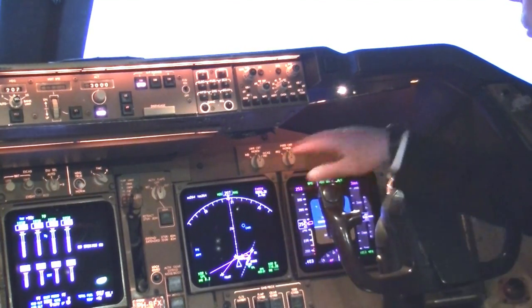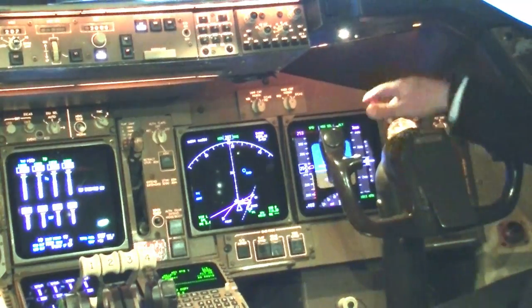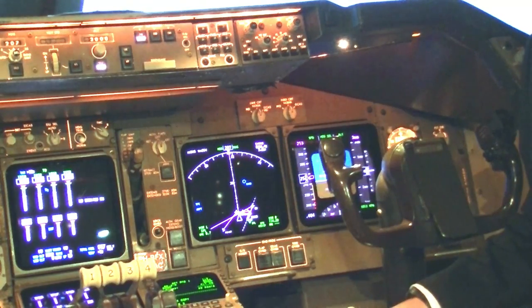Lower we see the actual displays — the electronic flight instrument, or EFIS displays. Going from right to left, behind the control column is the primary flight display. From a distance it looks a bit like an artificial horizon, and indeed it does show the attitude of the aircraft in the center.